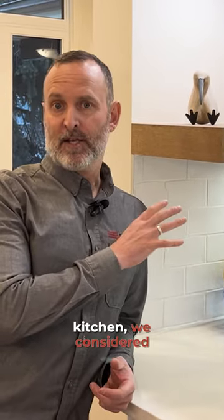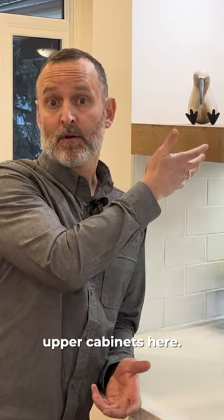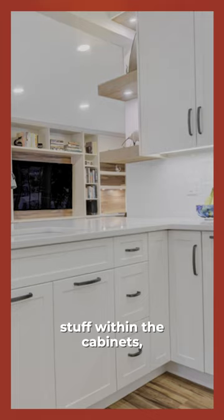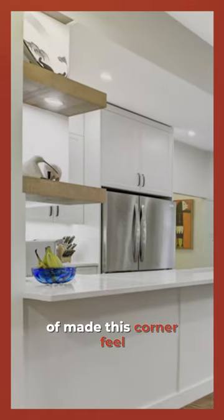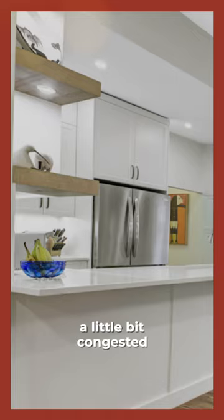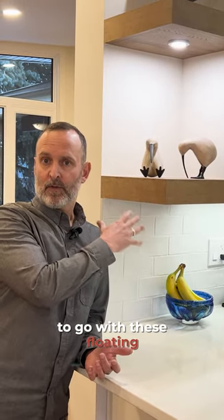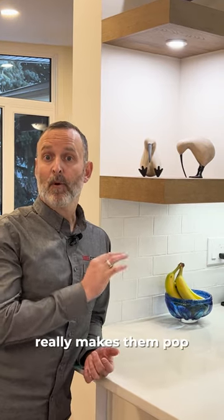When designing the kitchen, we considered initially putting some upper cabinets here — there would be more storage, you could conceal stuff within the cabinets — but at the same time it was restricting line of sight and really made this corner feel a little congested within its overall design. So ultimately we opted to go with these floating shelves.